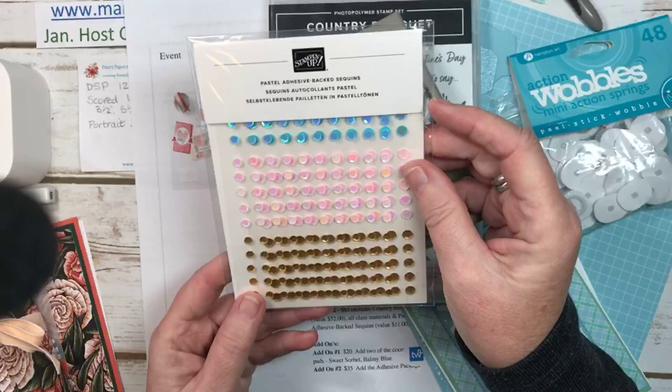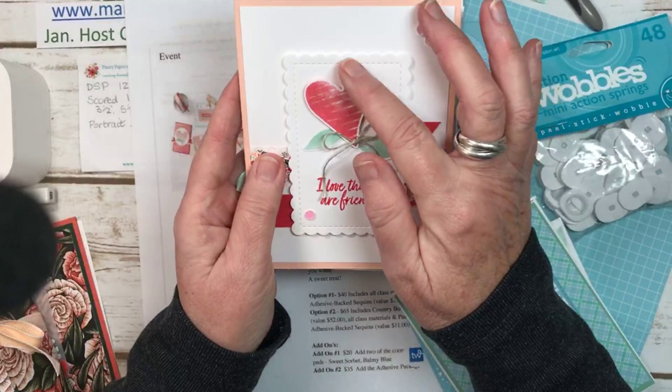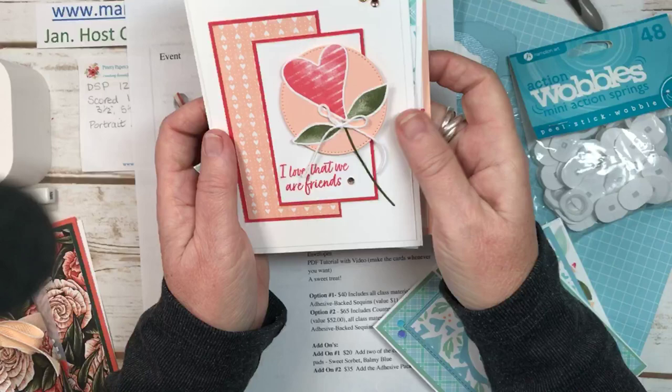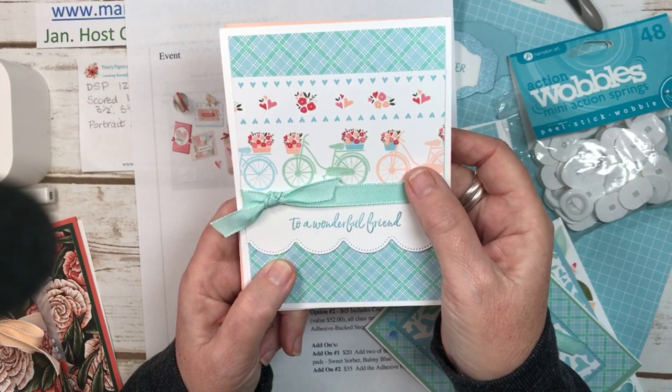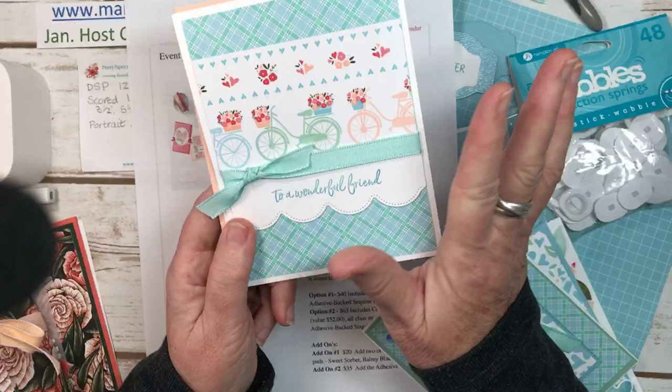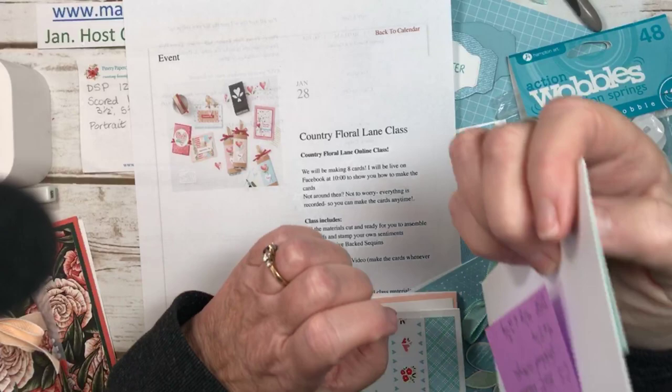For all levels of classes, you get the Pastel Adhesive Backed Sequins, which are really, really pretty. That's an option you can add on to your class — it punches out this heart and these little leaves. So here are three of the four cards. I haven't designed the last one yet. Sometimes I get inspired to do the first ones and then I have to let it settle a bit, then I'll design the last one. I look online and get some ideas and inspiration too.